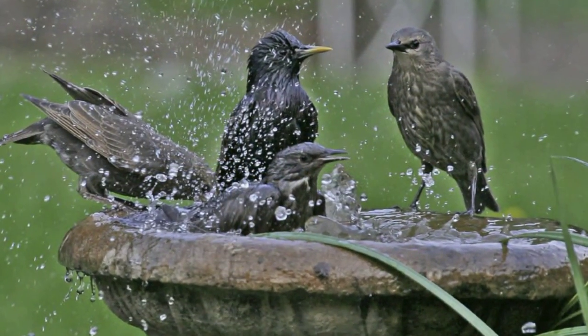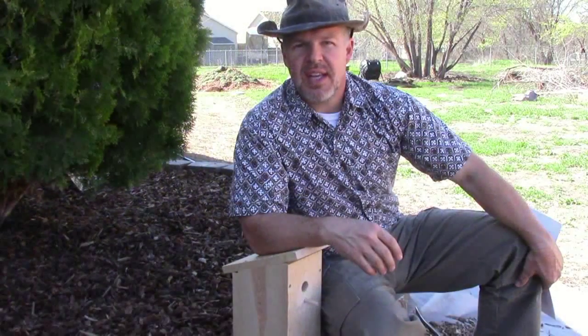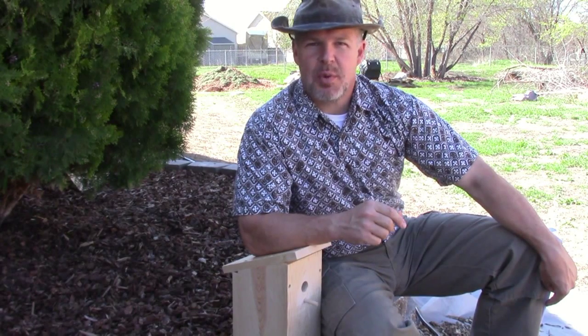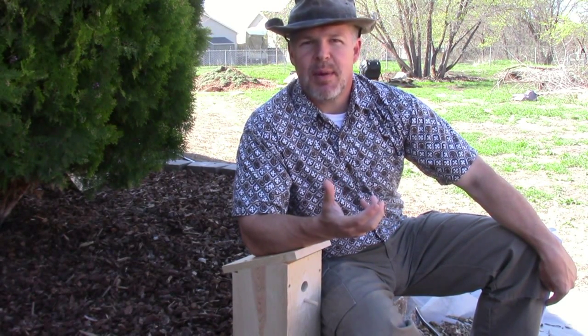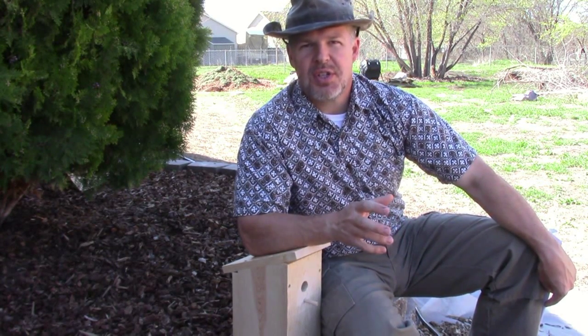The birds will get in the bath, splash around, clean themselves, manure that water, and it'll splash off onto other things. Now keep in mind that at certain times of the year you want to protect your apple trees — crows, magpies, and whatnot will get in there, peck things, and drive you nuts. So use some caution.